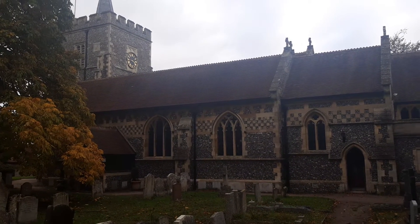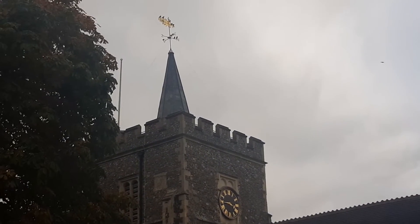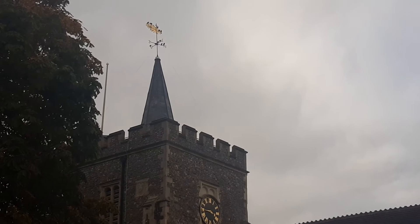I'll just leave you with this glimpse again of this beautiful church and this beautiful steeple. That's all for now, enthusiasts. Till next time, goodbye.